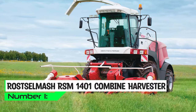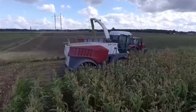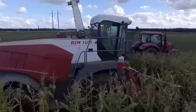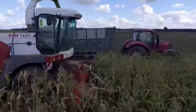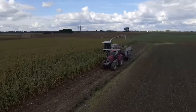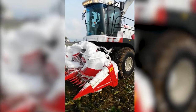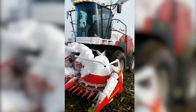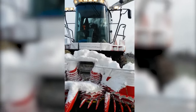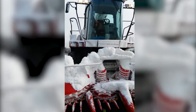At number one, we have the Rostelmash RSM-1401 Combine Harvester, which emerged as a real crop-cutting dynamo during the Soviet era. The company was founded in 1929 and has remained an enduring symbol of agricultural innovation and excellence ever since. The RSM-1401 is powered by a formidable Cummins diesel engine and has the muscle to tackle vast fields. With a cutting header that stretches as wide as a basketball court, it mows through crops faster than a hot knife through butter.